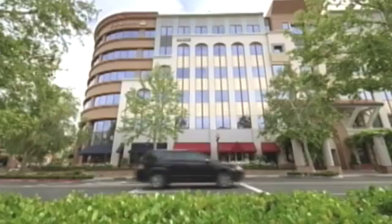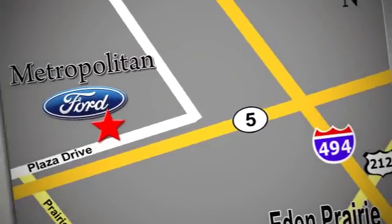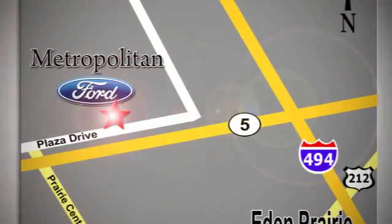Whether you're buying today or just shopping, at Metropolitan Ford you can expect to experience something truly unique. Call or stop in today. We're conveniently located near 494 and Highway 5 in Eaton Prairie. We'll see you next time.